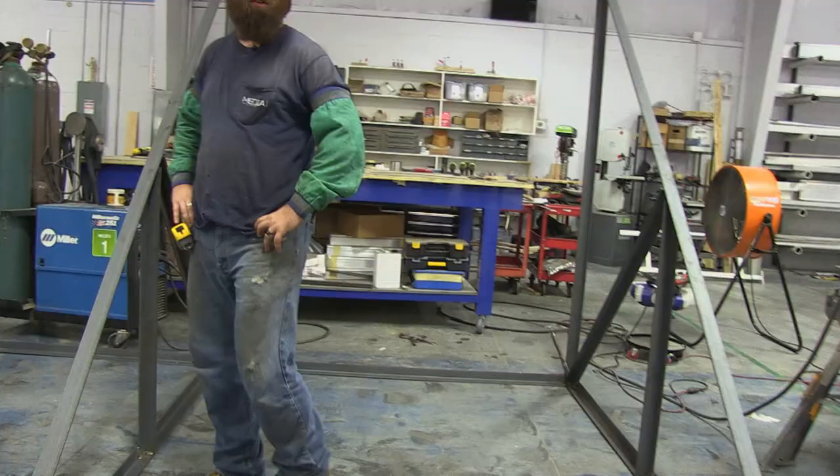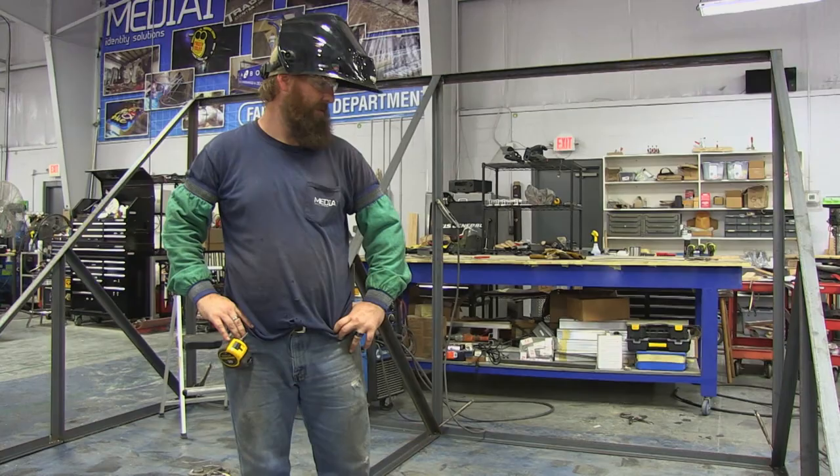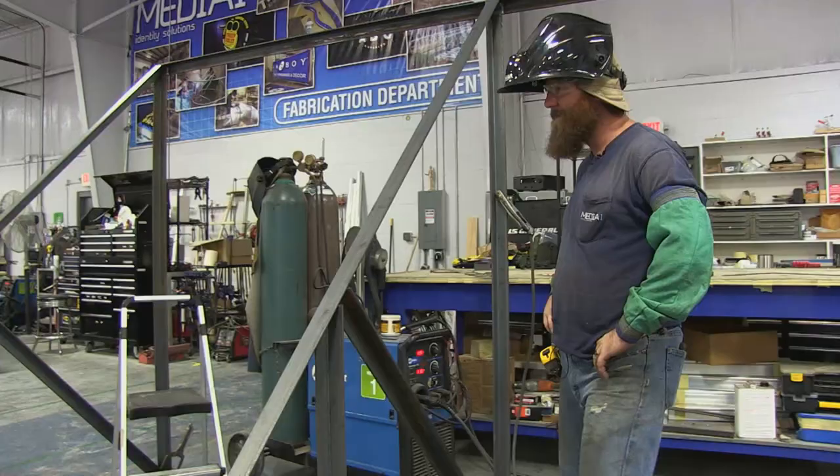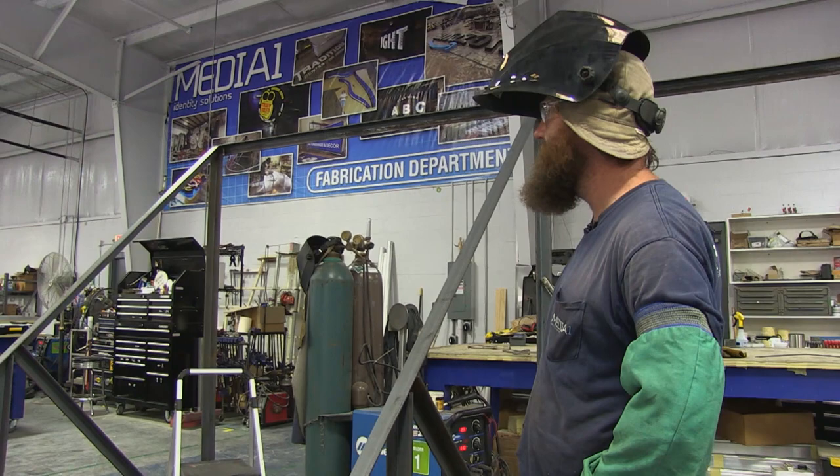How are you feeling about this structure? It's good — it'll hold it for sure. How are you going to get this sign onto this rack? I have no idea. A crane? Three forklifts? Thirty people? Seriously, we're probably going to do it by hand.